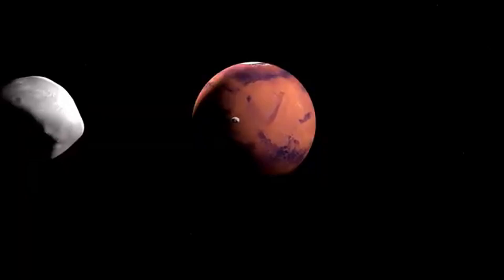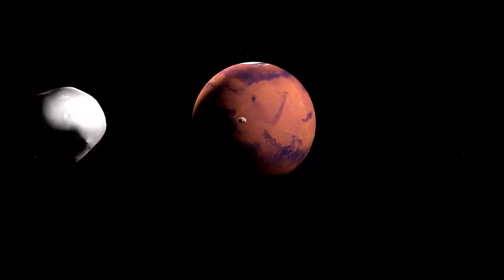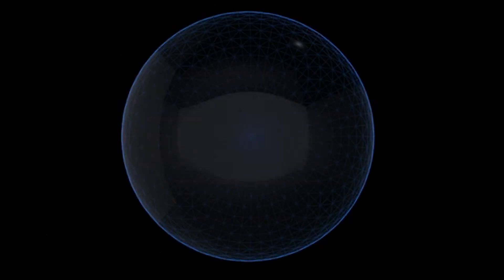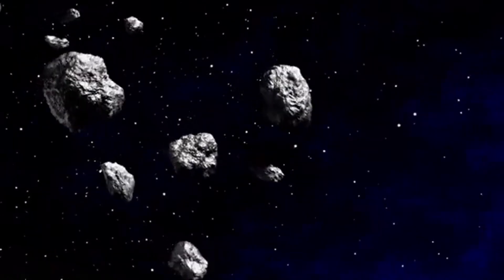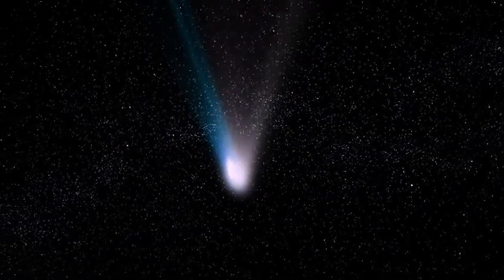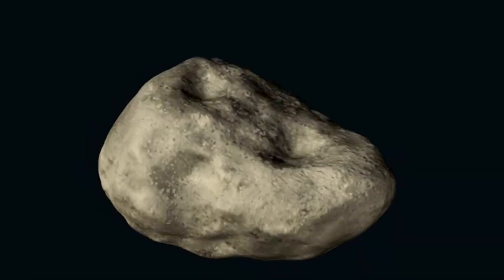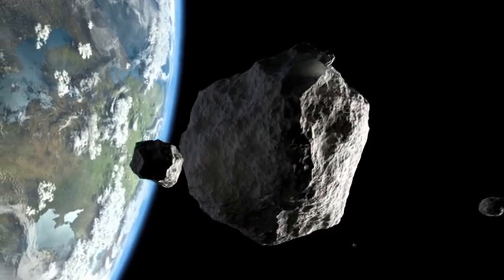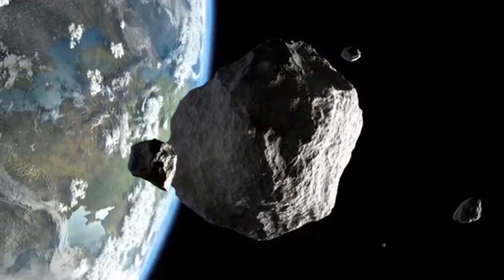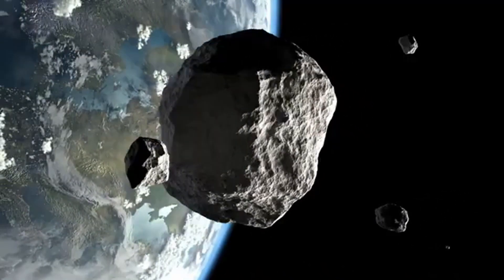Now brace yourself as we approach the king of the solar system — Jupiter. This gas giant is a beast, its mass nearly three-quarters of everything in the solar system outside the sun. Its gravity is a force of nature, bending the paths of comets and asteroids like a cosmic traffic cop. In 1994, Hubble witnessed a historic event that showed just how powerful Jupiter is. A comet named Shoemaker-Levy 9 wandered too close, and Jupiter's gravity didn't just nudge it — it ripped it apart. Picture a two-kilometre-wide comet, a dirty snowball of ice.